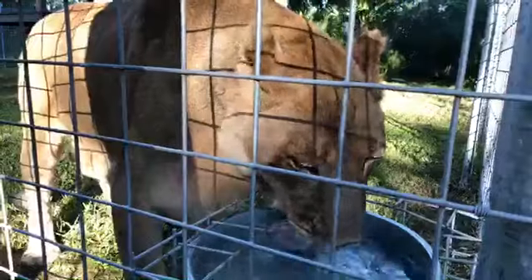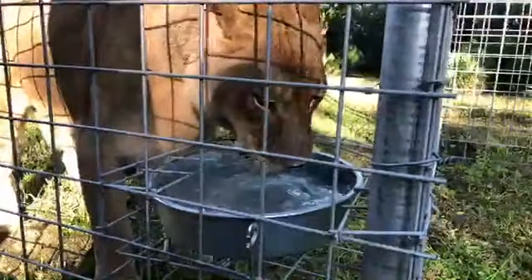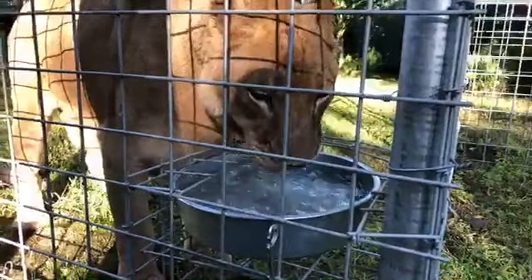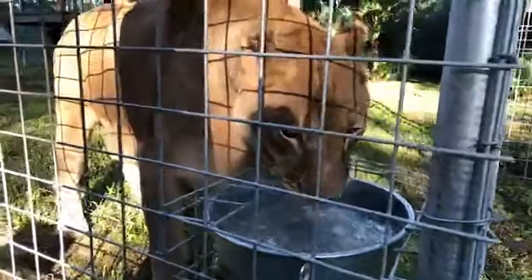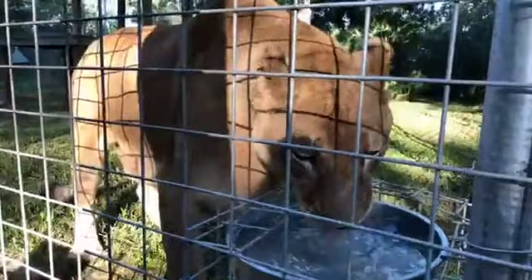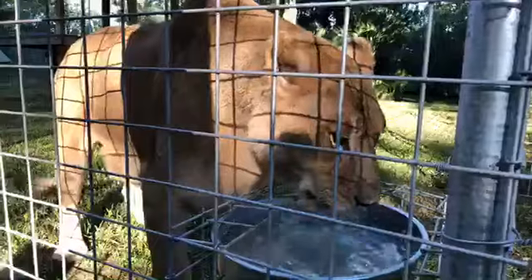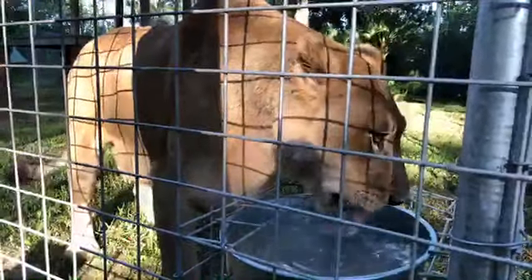I'm literally getting splashed in the face, by the way — this is the splash zone, water comes pretty far out. Getting a shower from a lion! A group of about 14 of us from Big Cat went and saw The Lion King the Monday after it came out. We all cried like babies — what an amazing way to make a film and not use a single live animal, other than unfortunately the cub they used to base Simba off of.